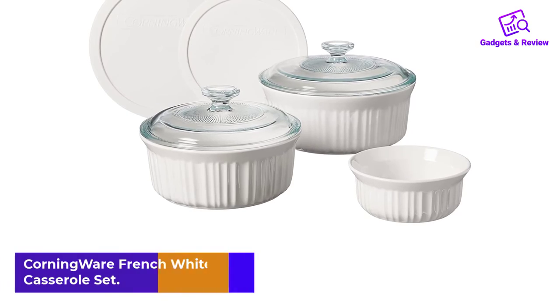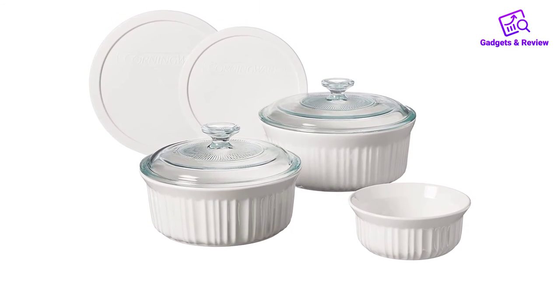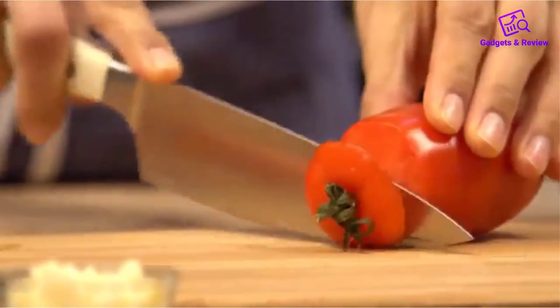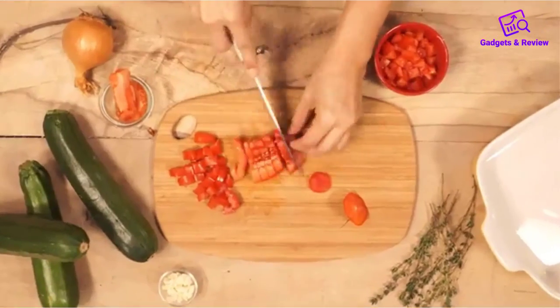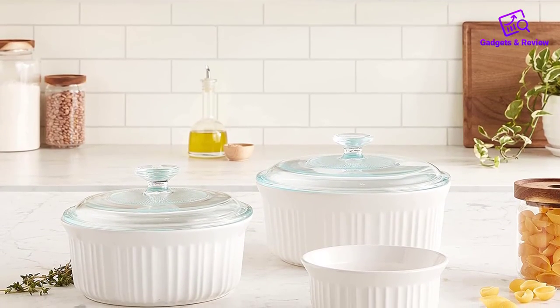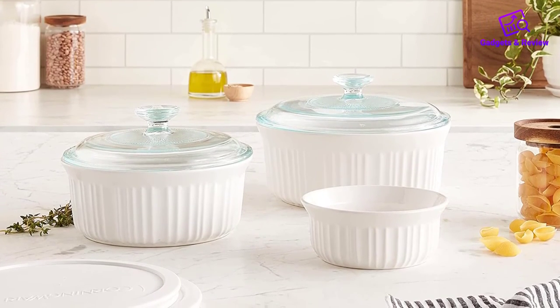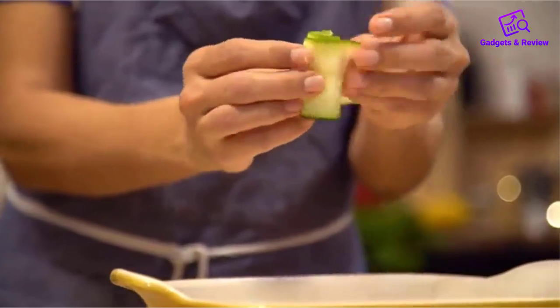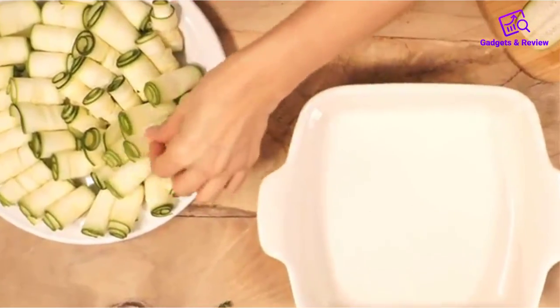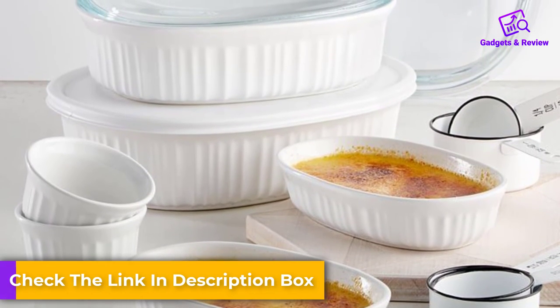Number 5: Corningware French White Casserole Set. The Corningware French White Casserole Set features 2.5 and 1.5-quart dishes with glass and plastic lids, as well as a 16-ounce round dish. This stylish oven-to-table bakeware contains a durable stoneware material that resists chipping and cracking. The clear glass lids are useful for keeping an eye on food as it cooks, while the BPA-free plastic lids allow for convenient leftover storage. These Corningware dishes are safe for the oven, refrigerator, freezer, microwave, and dishwasher. Their high-gloss exteriors are non-porous, easy to clean, and won't absorb flavors, odors, or stains. The different size dishes and bonus plastic lids offer excellent value to this reasonably priced set.